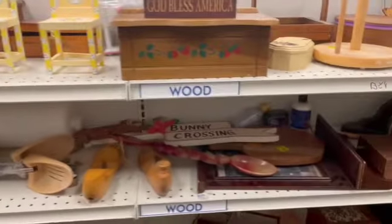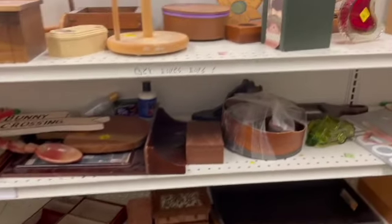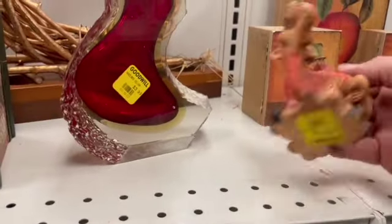You win some, you lose some. Look at this guy — I thought he was so derpy looking. I think he's cute.